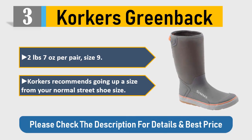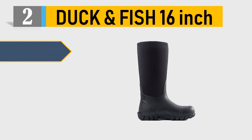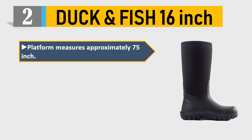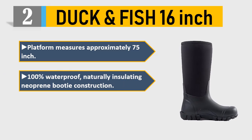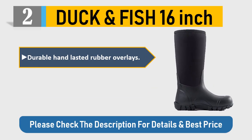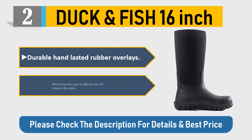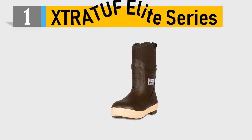Number two: Duck and Fish 16-inch platform, measures approximately 7.5 inches. 100% waterproof, naturally insulating neoprene booty construction — warm, comfortable, and versatile rubber boots. Durable hand-lasted rubber overlays all the way up, easy to slip on and off, glow in the dark. Please check the description for details and best price.